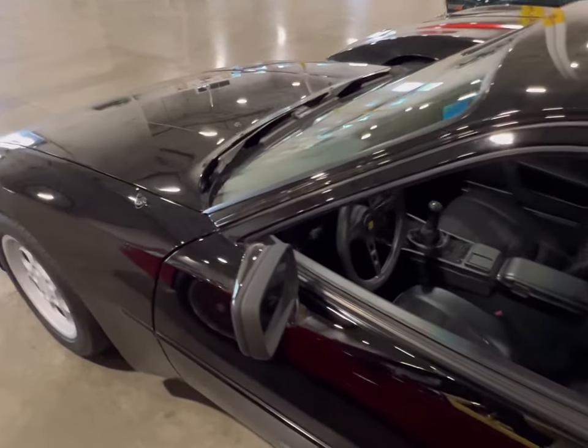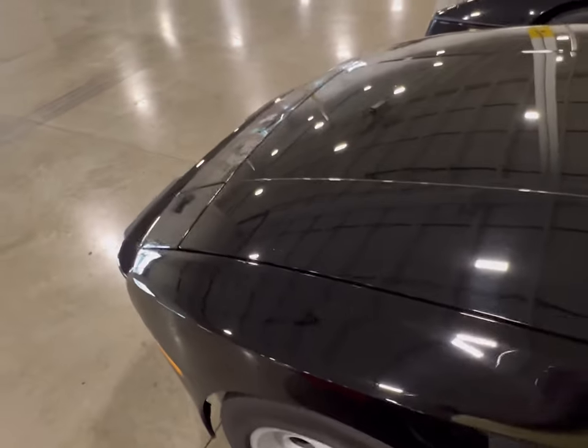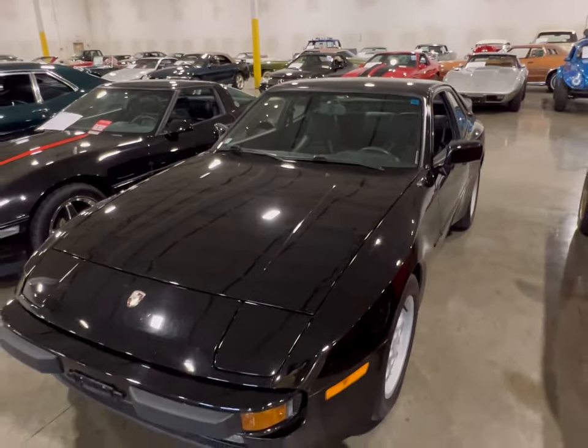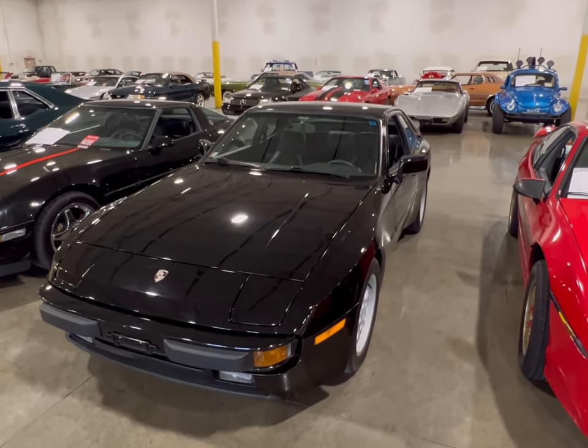If you're interested, drop a comment down below. I'm going to try to find out what I can on here. I'm also going to leave contact information in this video for you guys. In case you like it, it's sitting here at Crete, Illinois — Gateway Classic Cars. Be sure to drop them a call.